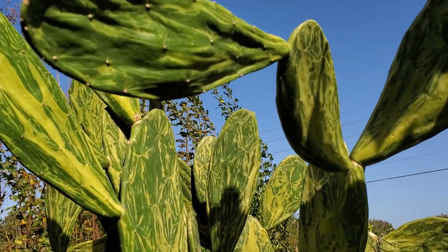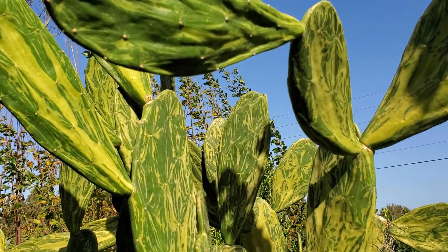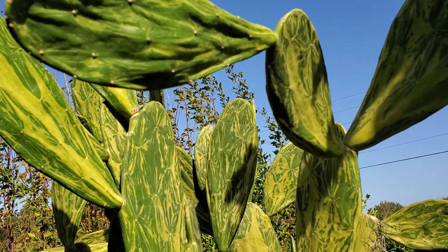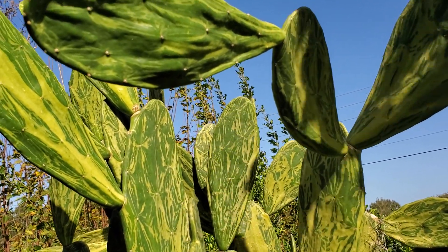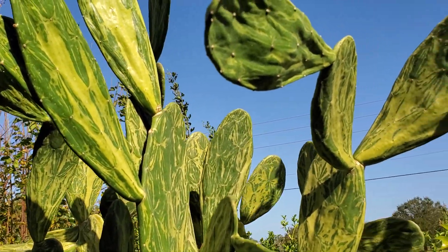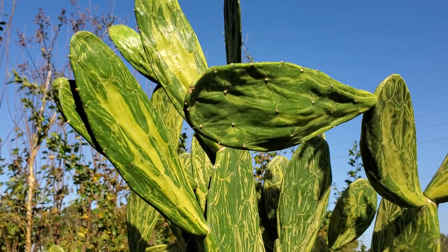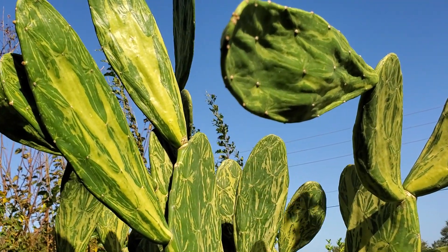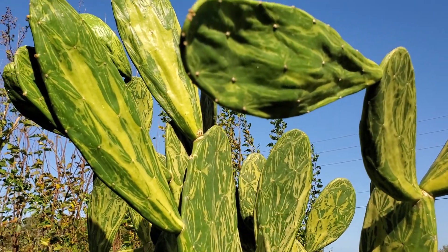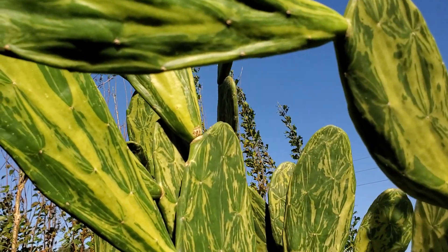They're absolutely delicious, packed with vitamins and minerals, and just gorgeous. You can pickle them too — I'm not a big fan of pickled but I love to grill or stir-fry them. I eat this probably two or three times a week. It's really good with eggs — fried eggs and fried Opuntia cactus pad, nopales. Absolutely delicious.